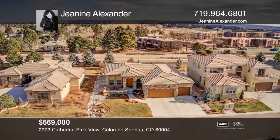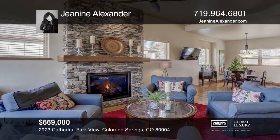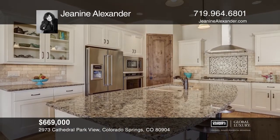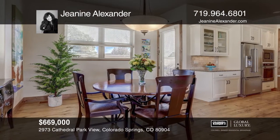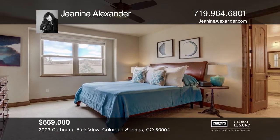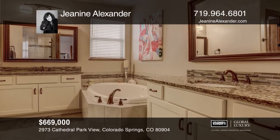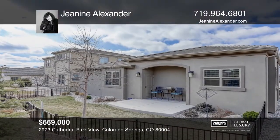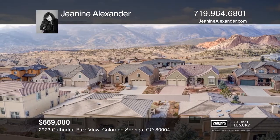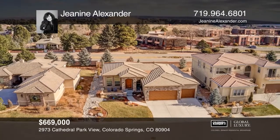This three-bedroom custom ranch with a finished three-car garage offers mountain views, a tile roof, a great room with a floor-to-ceiling stone fireplace, a dining room, a kitchen with soft-close cabinetry, stone countertops, double ovens, gas cooktop and island, and a fenced backyard with patio. A luxurious master bedroom with adjoining five-piece tiled bath and walk-in closet are located at the rear of the home, along with two additional bedrooms, tiled shower, and laundry room. Contact Janine Alexander for more details.